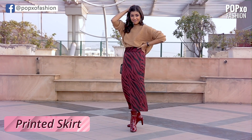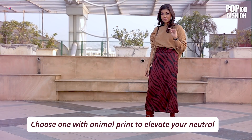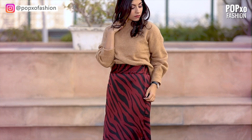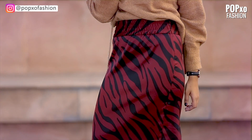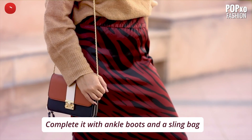Styling this sweater with an animal printed skirt is going to add some much needed contrast to this neutral piece. It will also give a quick upgrade to this simple piece of garment. Complete the look with ankle boots and a sling bag.